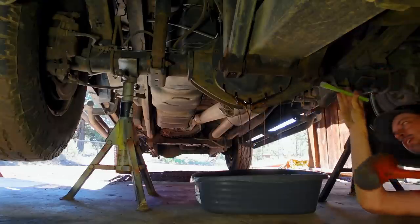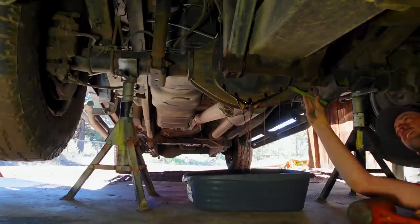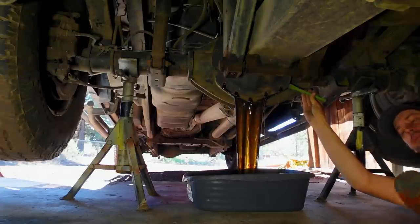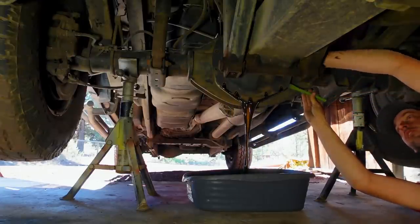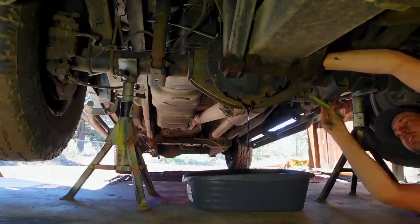I'm going to get a screwdriver and pop this loose. That actually went better than I thought. A drain plug would still be preferred, but I'm okay with what just happened here.